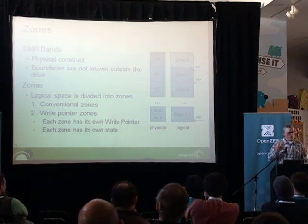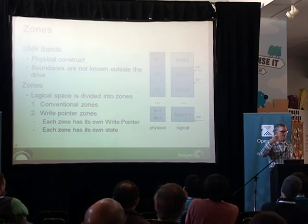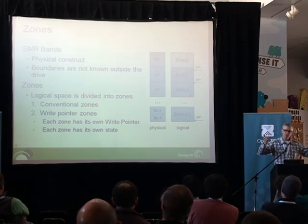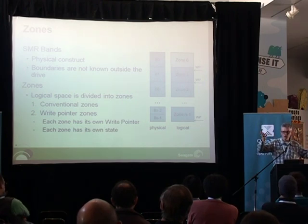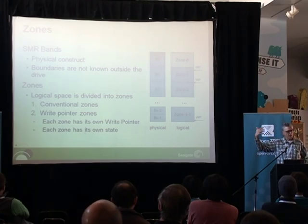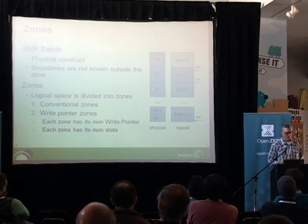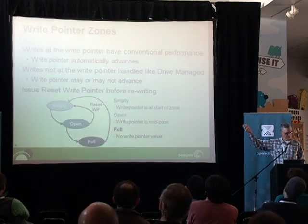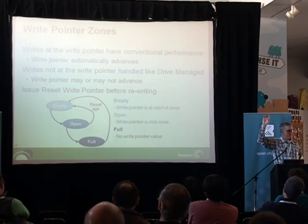Just like there are different device types, there are different zone types. Most notably, a device can have conventional zones — it can provide some amount of conventional space where there's no particular advantage to sequential writing and there's no write pointer. But the new idea is write pointer zones: zones that each have their own write pointer and their own state of how they've been used so far. The state basically looks like this: the little state diagram — every zone coming out of the factory starts empty.